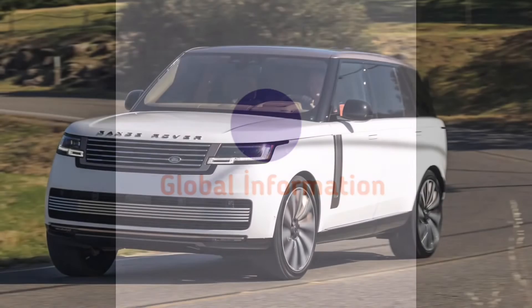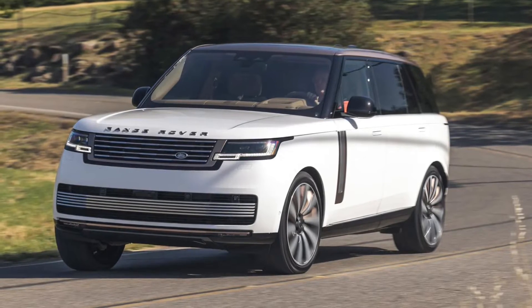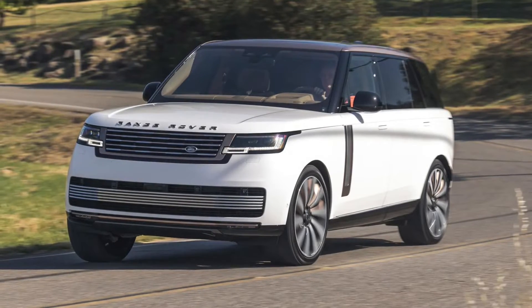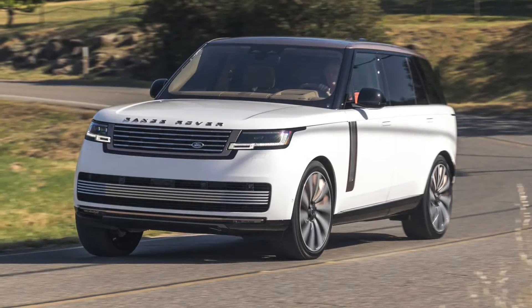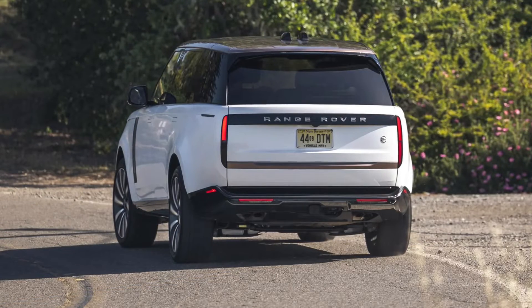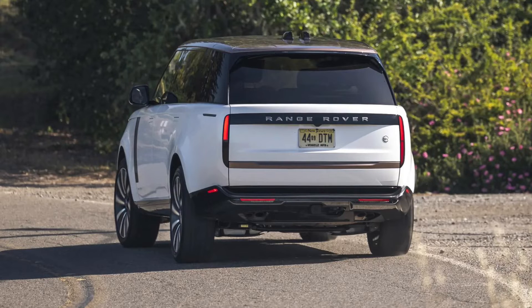Land Rover Range Rover Review. The Range Rover is one of those vanishingly rare cars that defies the industry's traditional product cycle. The current model arrived in 2012 and even in these unpredictable times it's still hitting the spot with its high-end client base. But then you see the new one — only the fifth generation in 51 years — and you realize that there are some things even the Range Rover can't outrun forever.